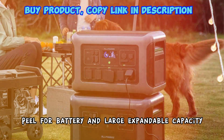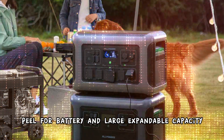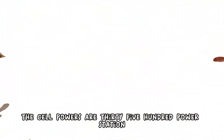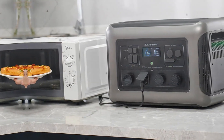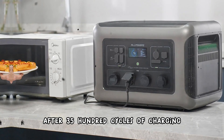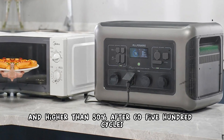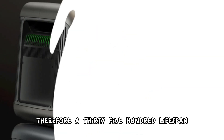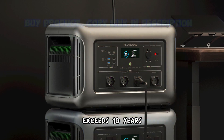Long-lasting LiFePO4 battery with large expandable capacity. This All Powers AR3500 power station features a LiFePO4 battery. The maximum battery capacity is higher than 80% after 3500 cycles of charging and higher than 50% after 6500 cycles. Therefore, our 3500 lifespan exceeds 10 years.